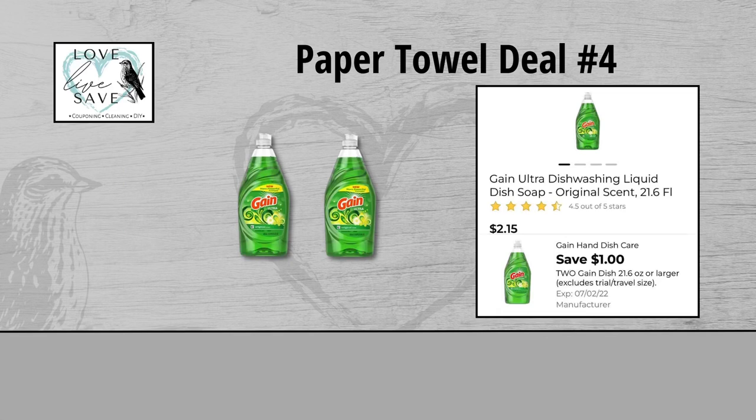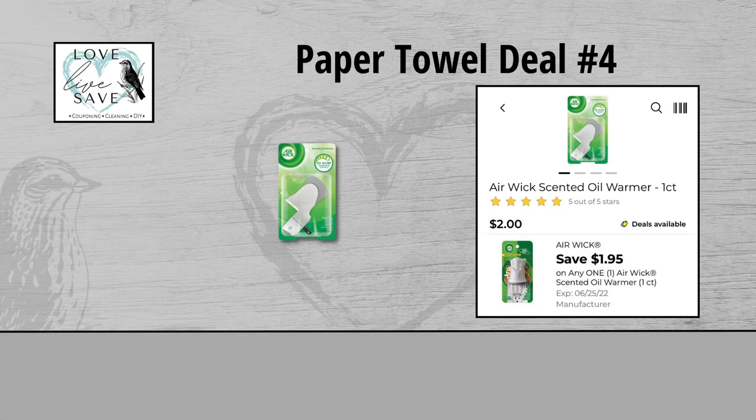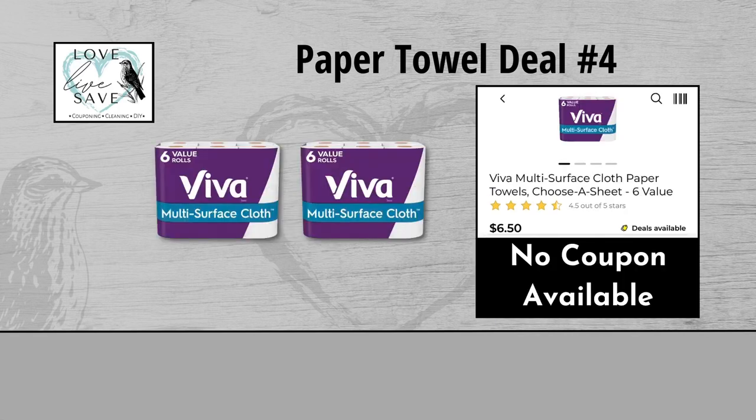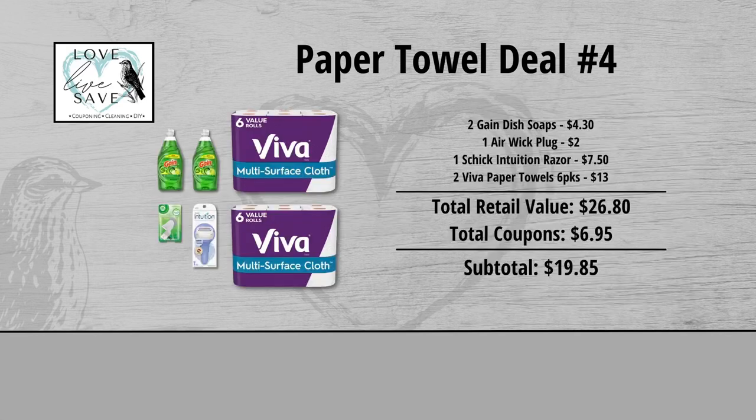For our fourth paper towels deal, you could grab two bottles of Gain Dish Soap — they are $4.30 for both bottles — and clip the $1 off of two Gain Dish Soap digital coupon. Grab one of the Airwick Plug-In Oil Warmers for $2.00 and clip the $1.95 off of one Airwick Oil Warmer digital coupon. Grab one Schick Intuition Razor for $7.50 and clip the $4 off of one Schick Intuition Razor digital coupon. And finally, grab two of the six-count packs of Viva Paper Towels — they are $13 for both packs — and we don't have a coupon to use with them.